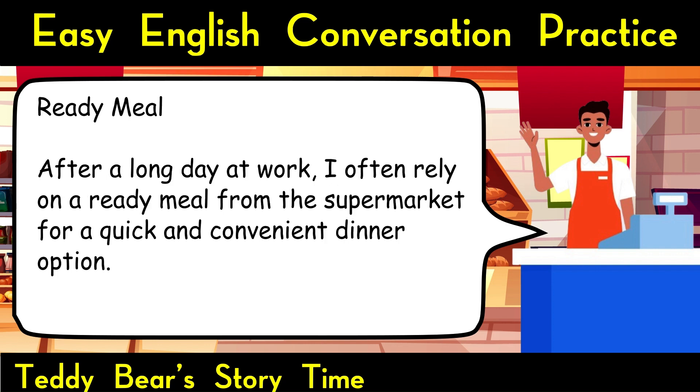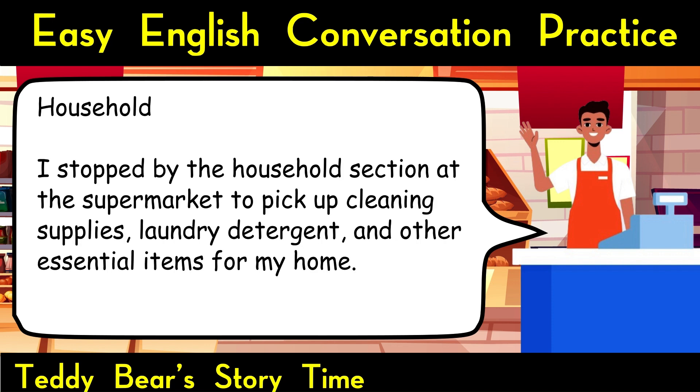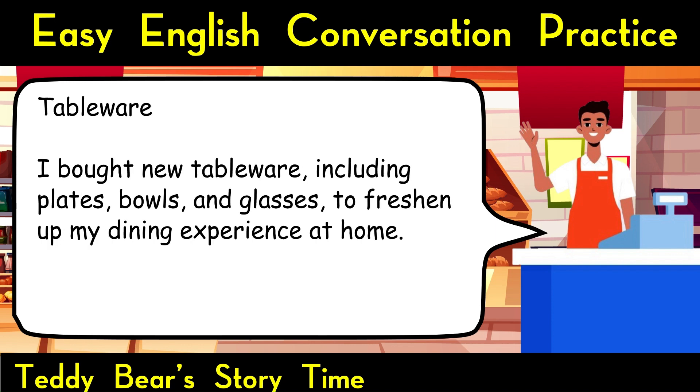Ready meal. After a long day at work, I often rely on a ready meal from the supermarket for a quick and convenient dinner option. Household. I stopped by the household section at the supermarket to pick up cleaning supplies, laundry detergent, and other essential items for my home. Tableware. I bought new tableware, including plates, bowls, and glasses, to freshen up my dining experience at home.